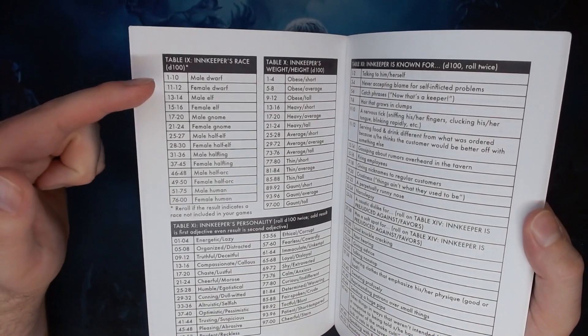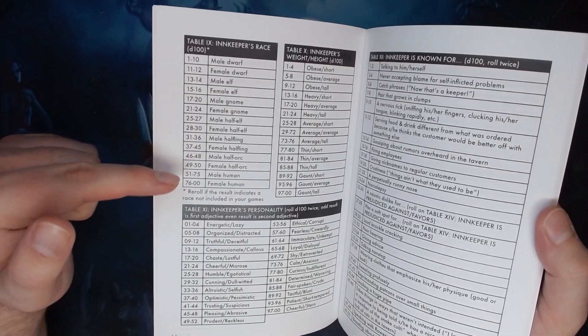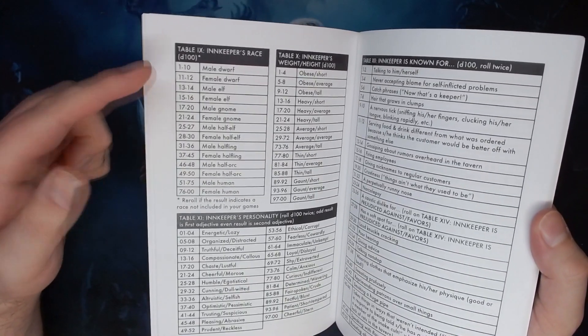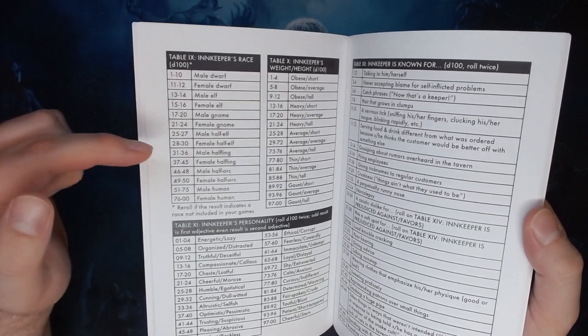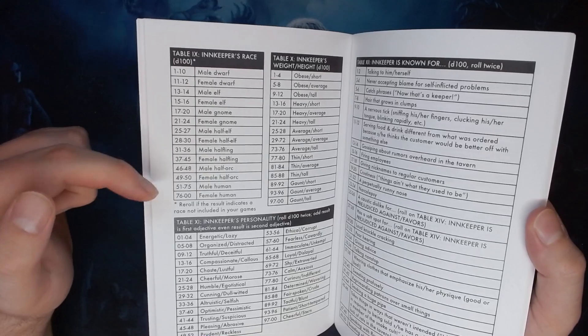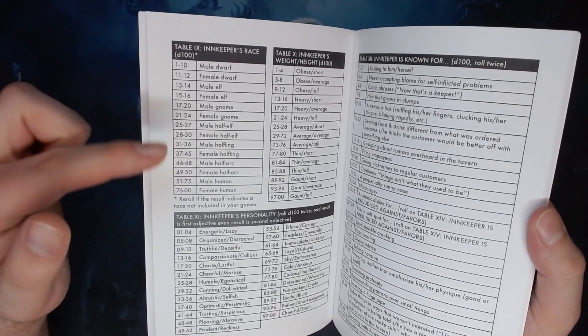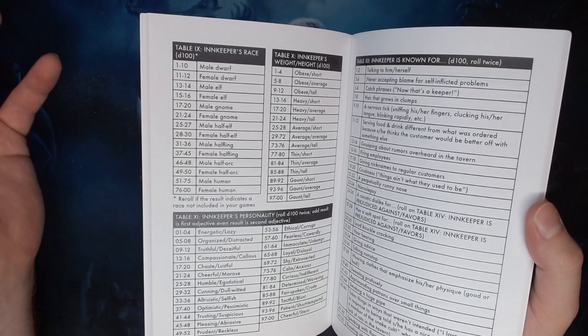On the innkeeper's race table, you get 25% of the time the innkeeper's a male human, 25% of the time a female human, and then all the other combinations are within the final 50%. So you could easily change the numbers to get different spreads of innkeeper types, maybe even introduce more results to get a wider variety of different races depending on what's present in the game you're playing.